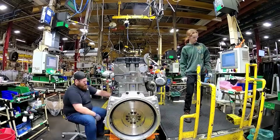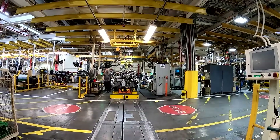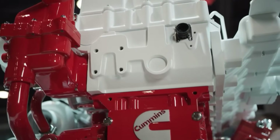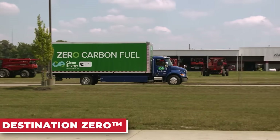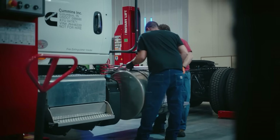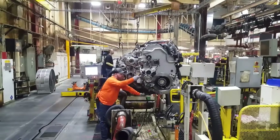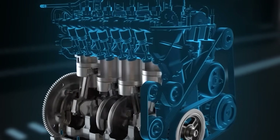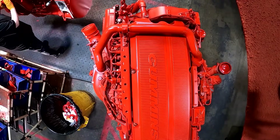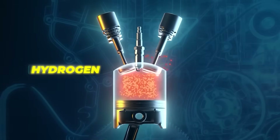How will Cummins' Helm Platform shape the future of trucking? Cummins isn't just building better engines — it's building a better future called the Helm Platform, a key piece of Cummins' push toward its long-term goal, Destination Zero. The Helm Platform is a smart, flexible solution designed to meet the needs of today's fleets while shaping the future of transportation. It uses a shared engine block but allows different fuel systems to be added depending on the engine's needs, so Cummins can build one base engine and adapt it to use whatever fuel best suits the customer — whether it's gasoline for a cleaner burn or hydrogen for zero emissions.